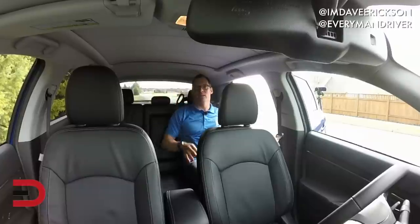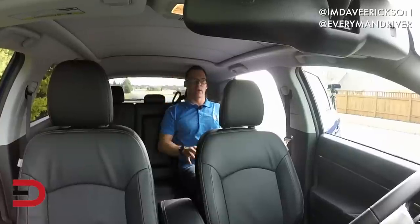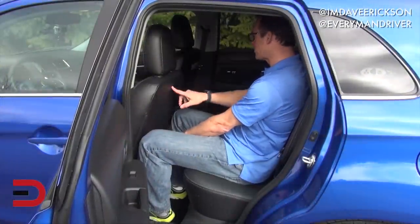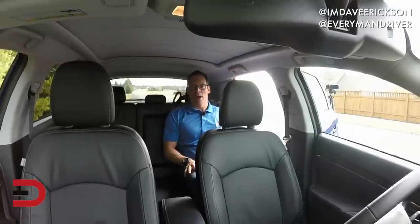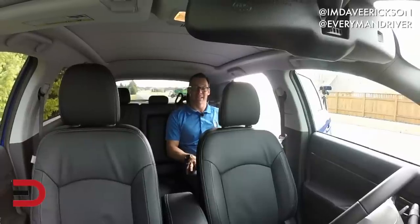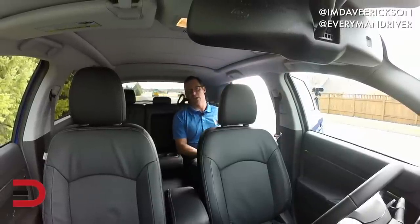Headroom is a little on the tight side as well, even though you have this panoramic sunroof which is an upgrade on the touring trim level. If I sit up straight, my head will be hitting the roof line. You do have a container behind the driver's seat but not behind the passenger seat, and four grab handles all the way around. Not the most comfortable back seat, but it's a compact SUV — what are you going to do? These are a 60-40 fold-down split with a pair of cupholders in the armrest.